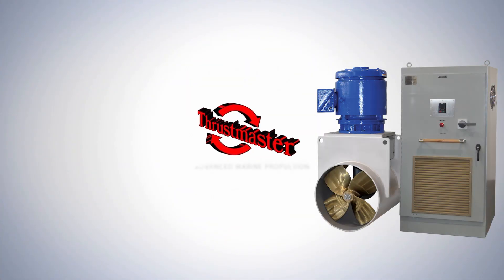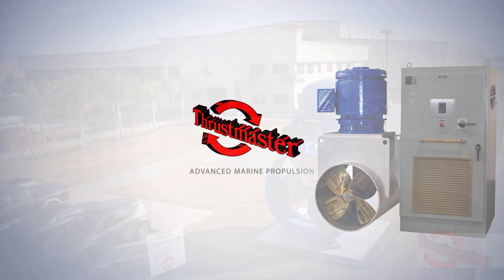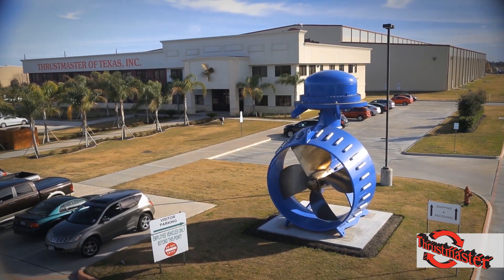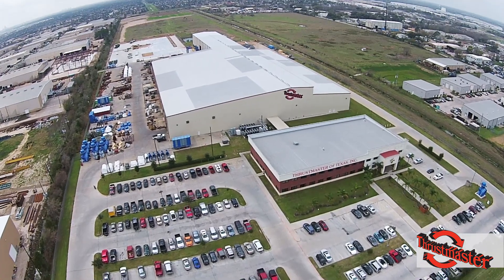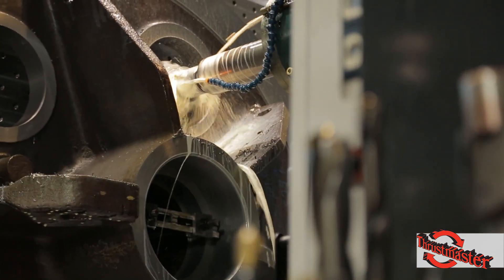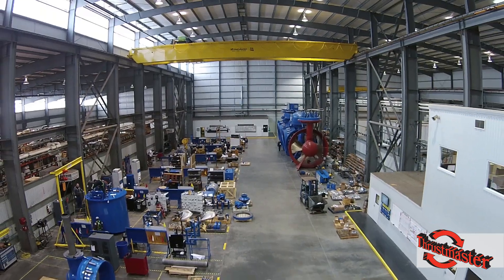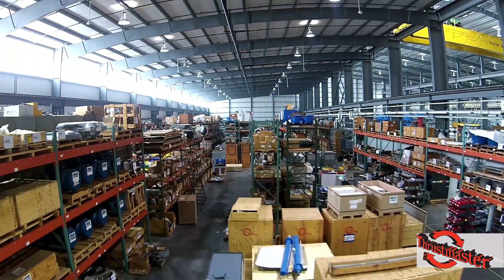For more than 30 years, Thrustmaster of Texas has been supplying high-quality thrusters to the offshore industry. Thrustmaster's headquarters in Houston, Texas consists of the largest thruster manufacturing facility in the world. Thrustmaster's 200,000 square foot facility is laid out for fabrication, machining with the latest CNC lathes and mills, mechanical and electrical assembly utilizing lean manufacturing methodologies, and a spare parts warehouse strategically stocked for customer needs.